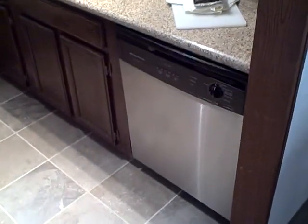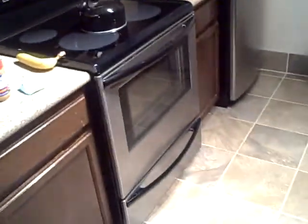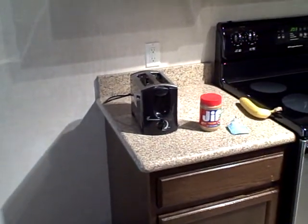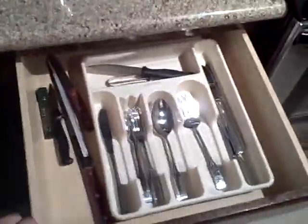You've got a kitchen with nice granite countertops, a decent dishwasher, a nice fridge, a stove, and a kettle. I did get a toaster, but one of my only complaints so far is the toaster doesn't work.